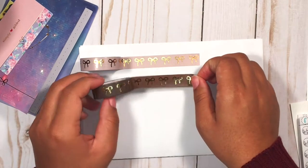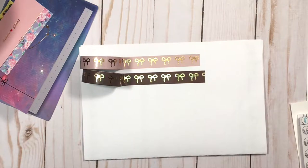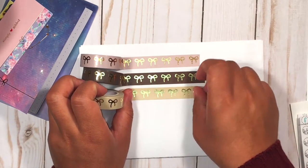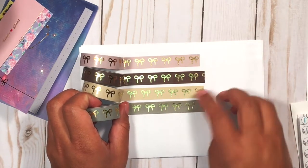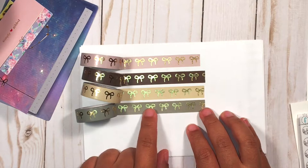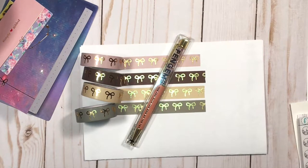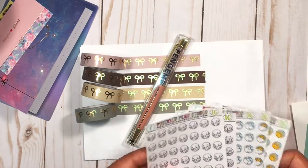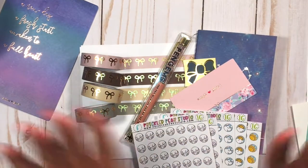Then we have the chocolate with gold bows - so cute, great for special occasions or notes. Then a really lovely cream with gold bows, absolutely beautiful. And lastly the warm gray with gold bows - and honestly with this Pen Gems next to it, how could you go wrong? I just love everything I got today, I'm so so happy with my orders. Absolutely stunning, very excited for the new gear.